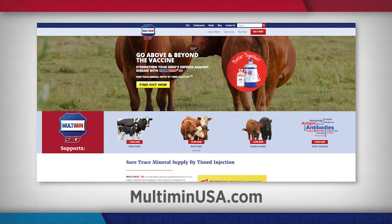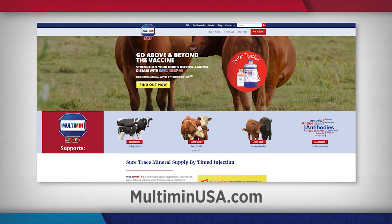Thank you so much for your time today. Thank you very much, Kevin. For more information on Multimin and their portfolio of products, visit MultiminUSA.com.